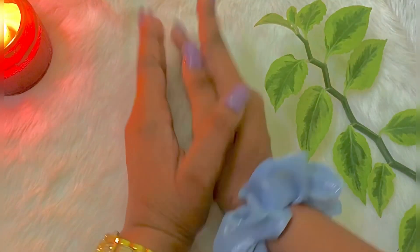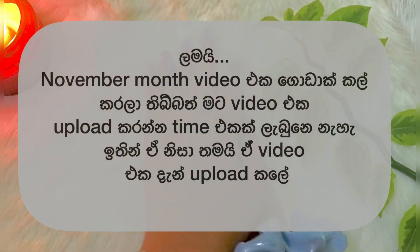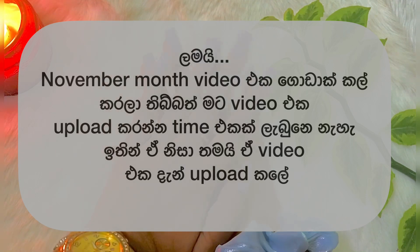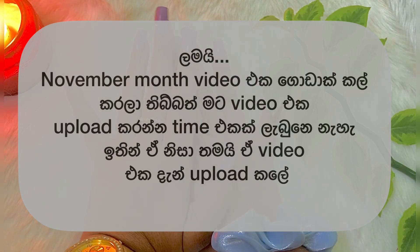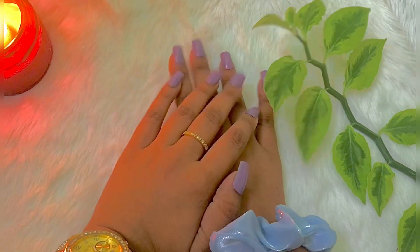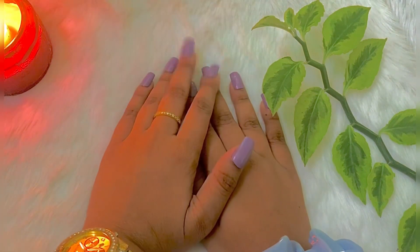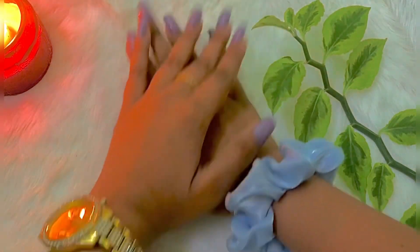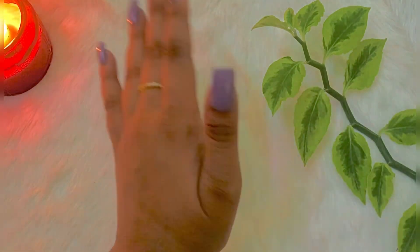I am going to show you some cosmetic items. I am going to review this video and show you a product. This is how I am going to purchase a product.